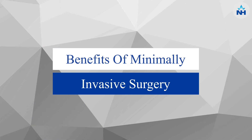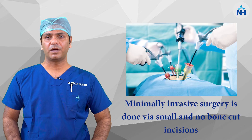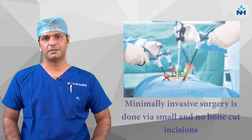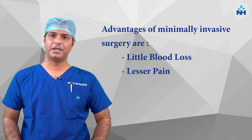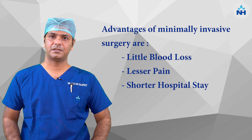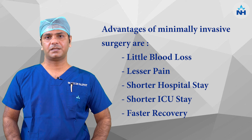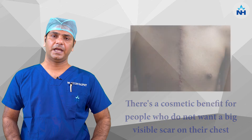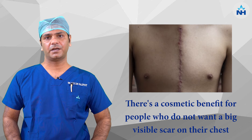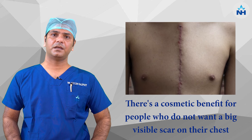There are many benefits of minimally invasive cardiac surgery. For example, there is a small incision which is a no-bone-cut incision, there is little blood loss, lesser pain, shorter hospital stay, shorter ICU stay, and faster return to normal routine life. There is also a cosmetic benefit for younger patients who don't want a visible scar in front of the chest.